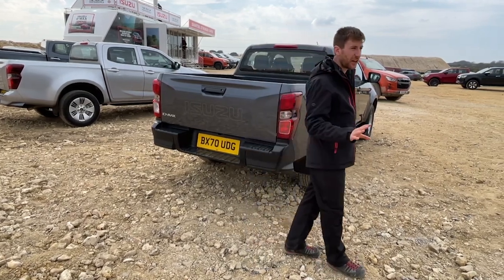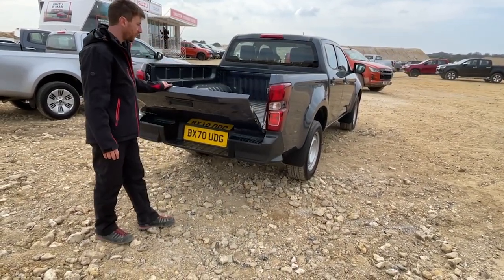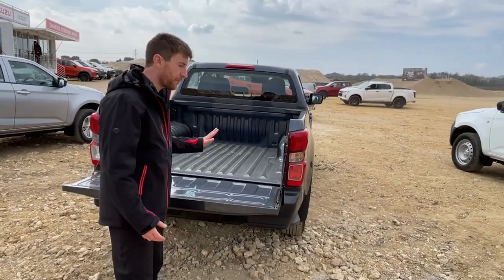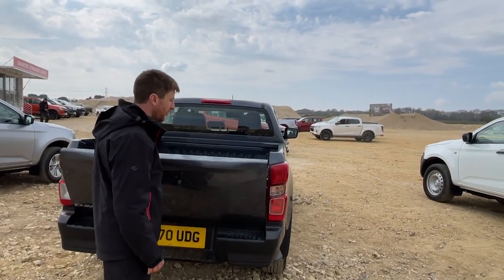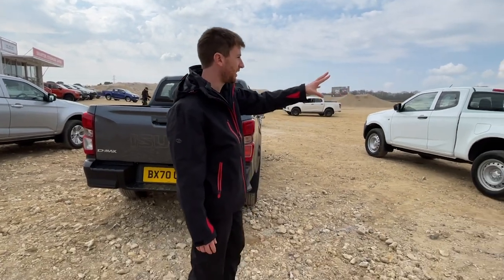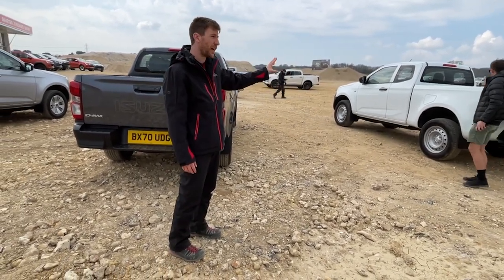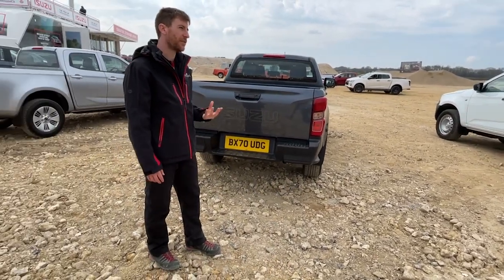Also standard on every single double cab is the tailgate damper. A lot of competitors don't offer this at all, or it comes midway through the trim level range. We've got it from the utility double cab and also on the DL20 extended cab. In terms of practicality, you've got the single cab with a load length of 2,315mm, the extended cab with 1,805mm, and the double cab with a load length of 1,495mm.